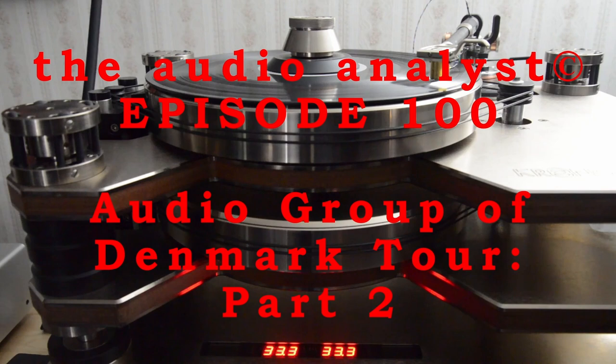Hello everyone, I'm Greg Weaver. Welcome to The Audio Analyst. Today I'm presenting Part 2 of my mid-January tour of the 25,000 square foot manufacturing facility of Audio Group Denmark in Aalborg. Today's focus will be primarily on loudspeakers and their motors as we continue the full facility walkthrough with our guide, AGD founder and CEO Lars Christensen.